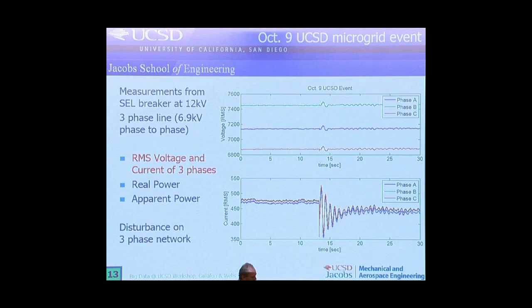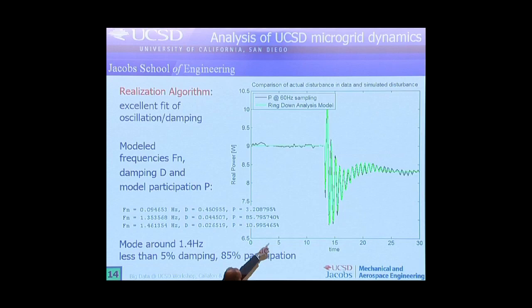A good example — I like this one — is an event that happened here at UCSD. We have an SEL breaker right on the 12 kilovolt line, and on the 9th of October there was a huge disturbance. We still don't know who did this. There was 9 megawatts coming in and a disturbance going down to almost 7 megawatts — a huge disturbance. Somebody turned off the air conditioning system in the building without letting everyone know. The damping estimated was almost 5%. If this is too severe, it can actually shut off the grid here at UCSD — breakers can shut off because of safety.